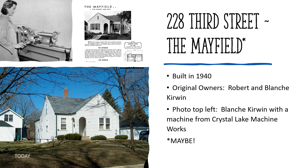228 3rd Street — the Mayfield, built in 1940, original owners Robert and Blanche Kerwin. Just west of Main Street, we find two more Sears kit homes — well, maybe we do. This home is the first of two homes in this presentation that have recently come into question; it is believed to be the Mayfield model, but has not been positively identified. Montgomery Ward offered a similar kit home with a similar floor plan, and an interior inspection would help with verification. This home cost $3,000 to purchase and was built by the owner, Robert Kerwin.